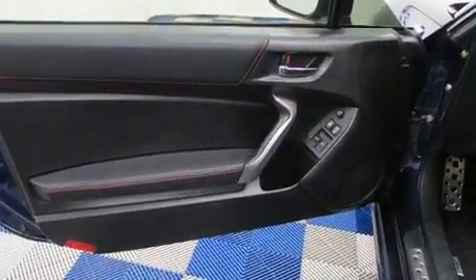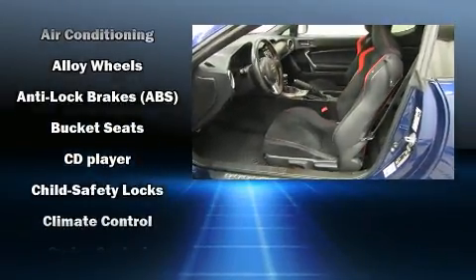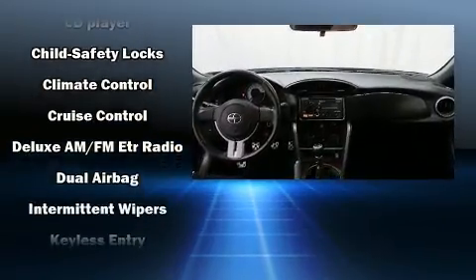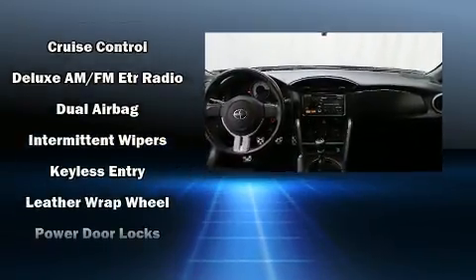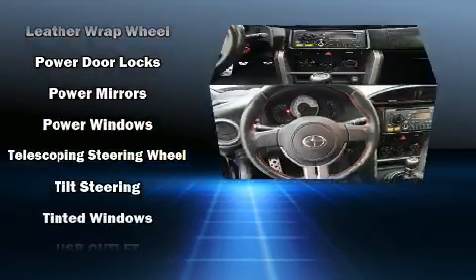Passengers are protected by various safety and security features including dual front impact airbags, front side impact airbags, traction control, brake assist, anti-whiplash front head restraints, a panic alarm, and four-wheel disc brakes with ABS.